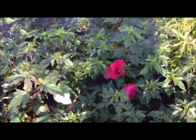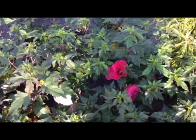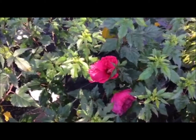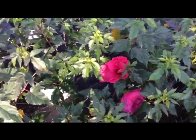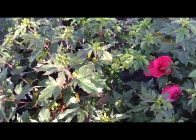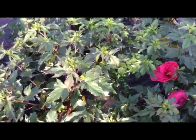Here we're looking at Hibiscus Sultry Kiss. This is a perennial hibiscus — you can see the gorgeous color on the flower. Quite large flowers on these. This plant actually does get some size to it, probably three to four feet or a little bit more, so it does need some space.